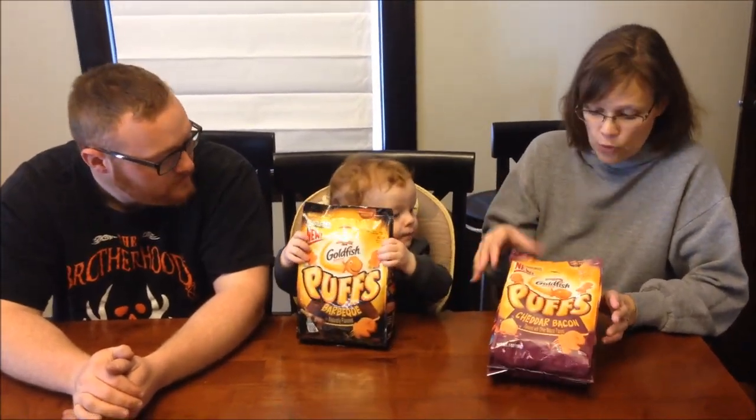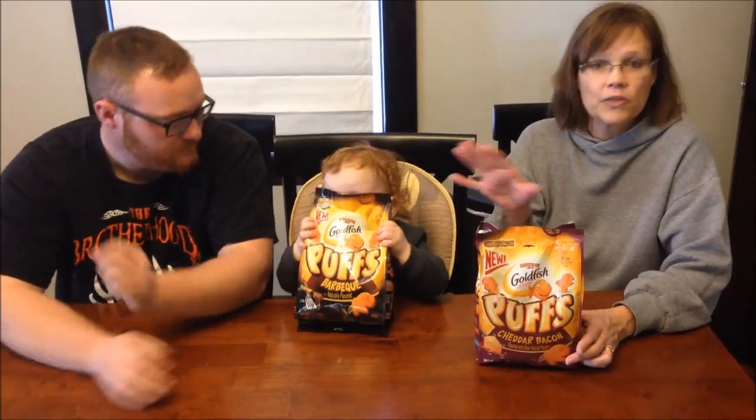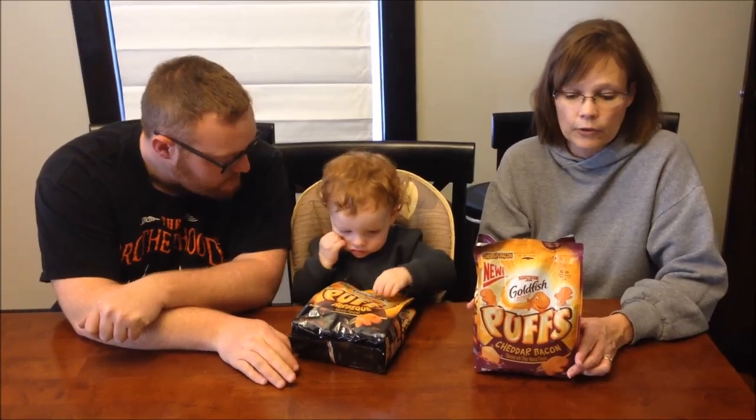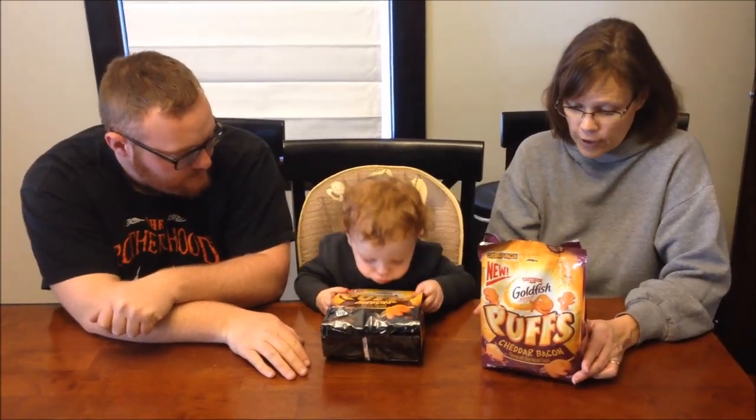They were $2.99. We bought one bag at Kroger and one bag at Meijer — both places were $2.99, so that's good. These are new. They're both the same calories: 41 pieces is 140 calories. They're gluten free.